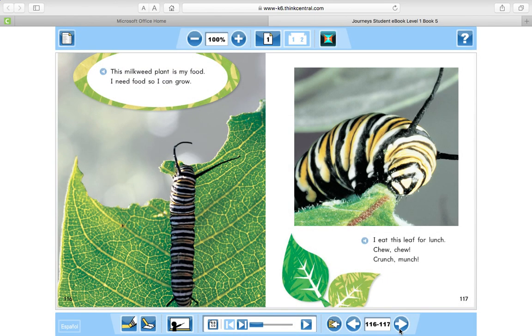This milkweed plant is my food. I need food so I can grow. I eat this leaf for lunch. Choo, choo, crunch, munch.